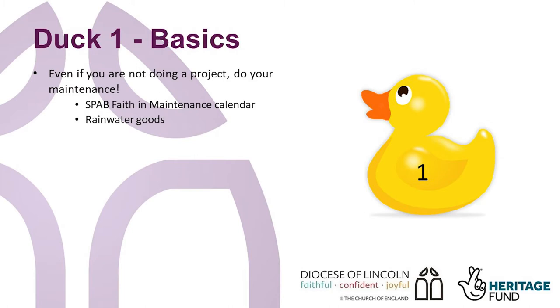Are drains blocked with leaves or free flowing? It is a good idea to work with a local contractor to come and clear the gutters once leaves have fallen. Make sure that there is good ventilation throughout the building by opening hopper heads in the windows, keeping the door open if possible during the summer months and ensuring that air bricks are not blocked. See the presentation on maintenance for more information.